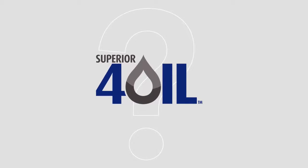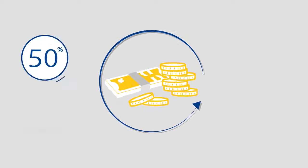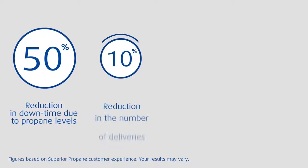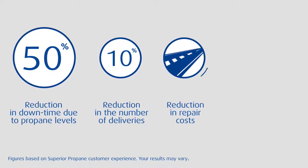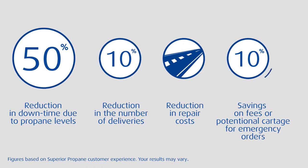What does Superior 4 Oil mean for your bottom line? Our experience has shown that this shared efficiency translates to savings for you: a 50% reduction in downtime due to propane levels, and a 10% reduction in the number of deliveries. That means less wear and tear on your lease road, saving you repair costs. You could also see a 10% savings on fees or potential cartage for emergency orders.